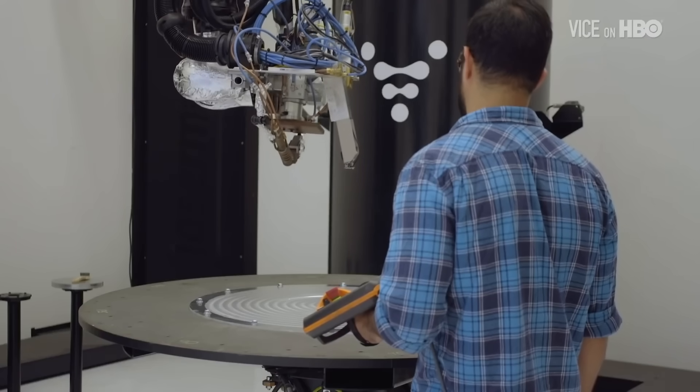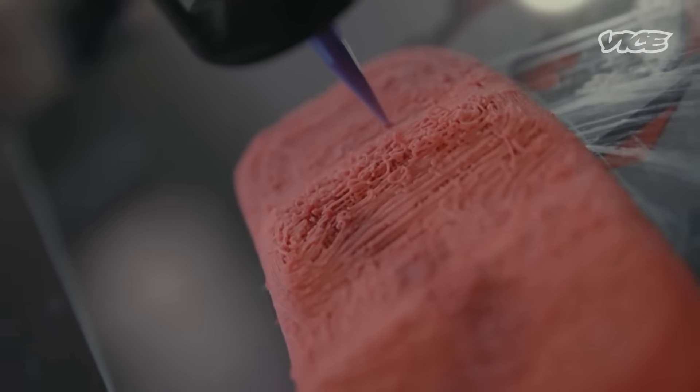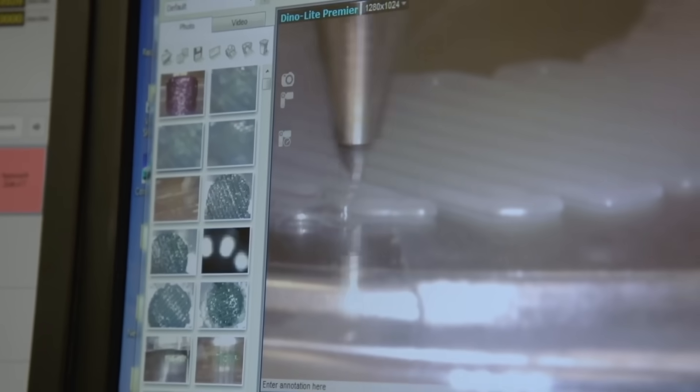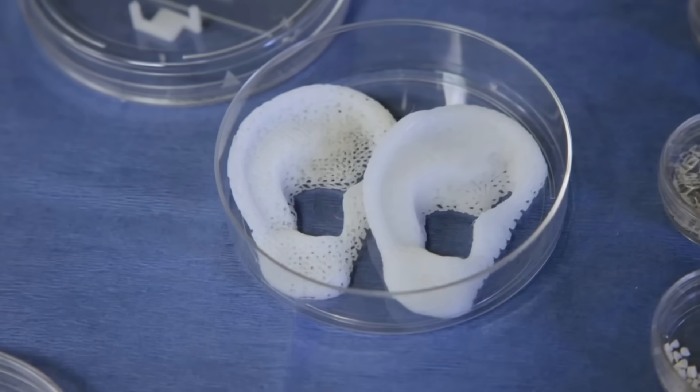And printing doesn't stop with inanimate objects. Some companies are exploring 3D printed lab-grown meat as an alternative to current industrial agriculture. But perhaps the most profound frontier is the printing of human body parts.